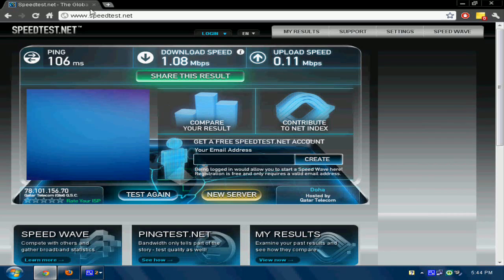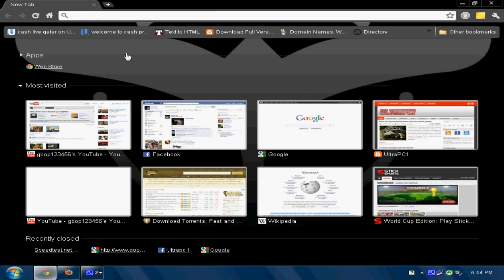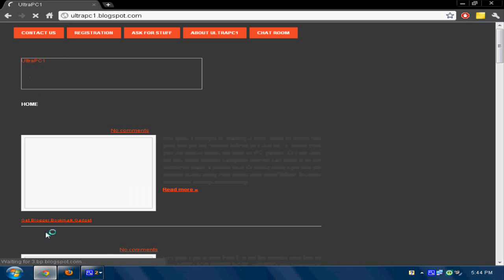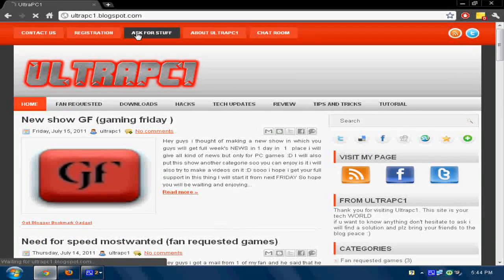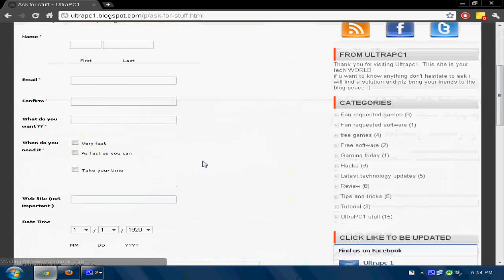Now let's head over to my website and see how fast that goes. It's kind of slow because I'm recording. I've designed my website into different types. Let's go to 'ask for stuff' — yeah, kind of fast. Let's click here — 'ask for stuff' — this is also kind of fast.